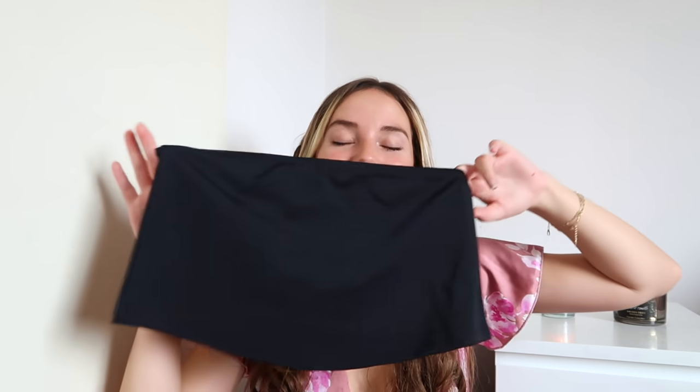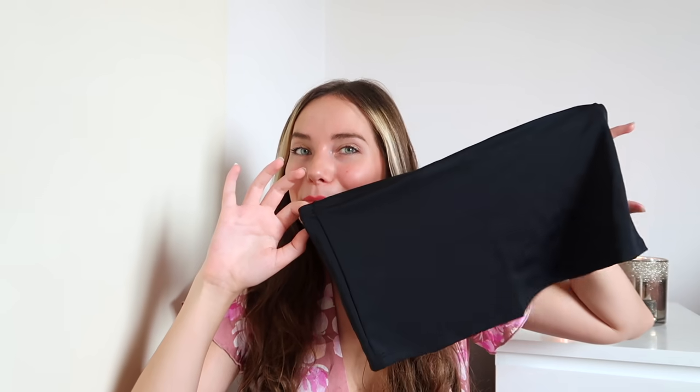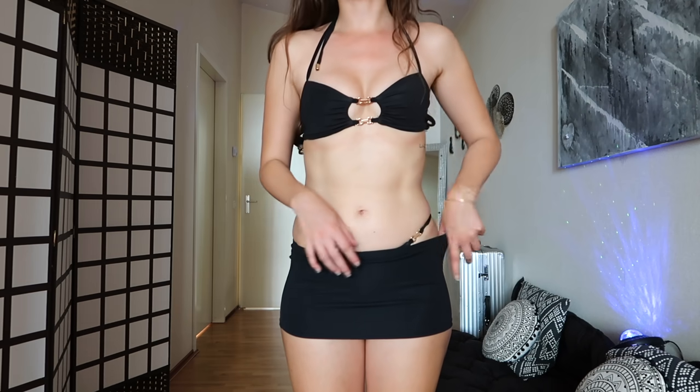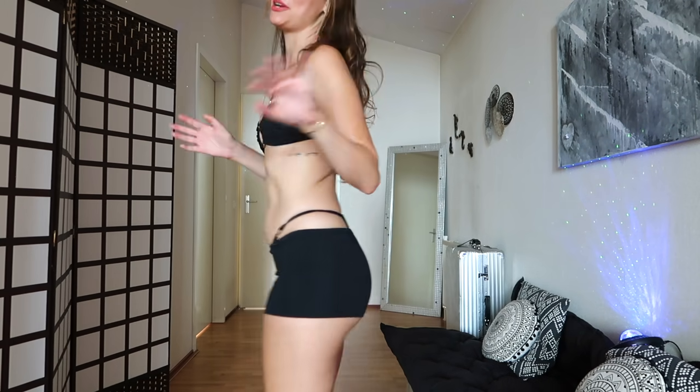It also came with this skirt — basically just a super small piece of fabric. I'll try it on for the haul but I will not be wearing this on the beach because it won't even cover one butt cheek. Yeah, that skirt is so short — just no.